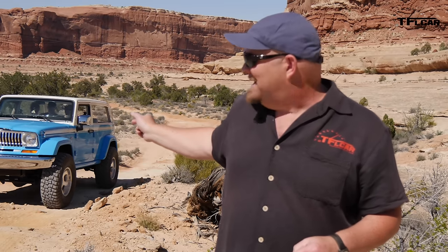This grille is different though, you may notice. It doesn't have seven slots. Coming up next, I'm going to take a little spin in this baby. I cannot wait.